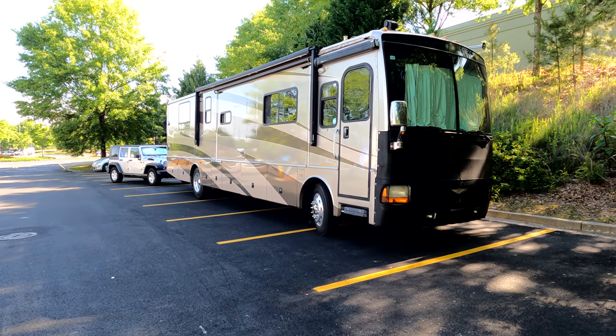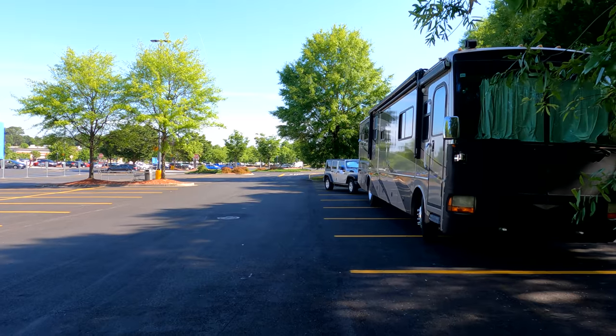Walmart used to have the big reputation for allowing overnight parking for RVers and campers, but in recent years a lot of that has changed. Some people say it's because RVers and campers abused the privilege and set up camp for days at a time in the parking lot, but it also has to do with city ordinances that have changed. In some cities you can no longer have overnight RV parking in a business parking lot, so it's a combination of both as to why you're seeing fewer Walmarts allowing overnight parking.